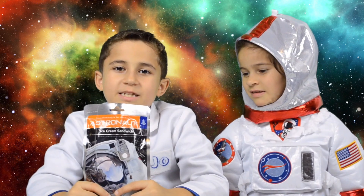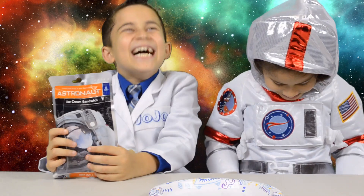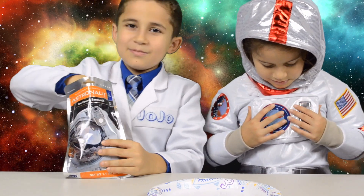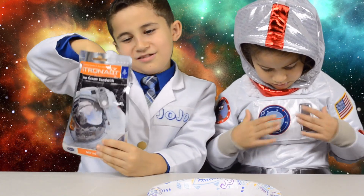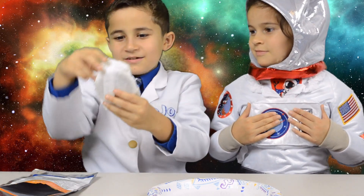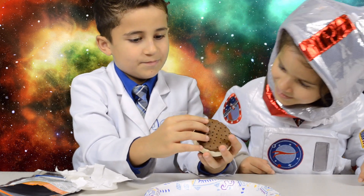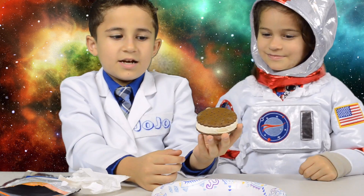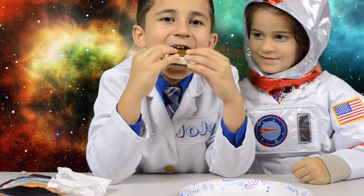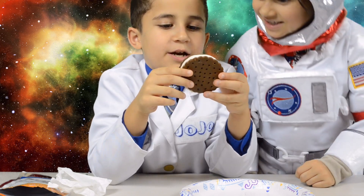Since they took all the water out of this ice cream, to eat it we have to rehydrate it. Let's open this up and see what it's like. Wow, this ice cream is actually not cold — it's like an ice cream sandwich. Let's take a bite. Okay, this is too hard to eat. It's really hard. I think we have to hydrate it.